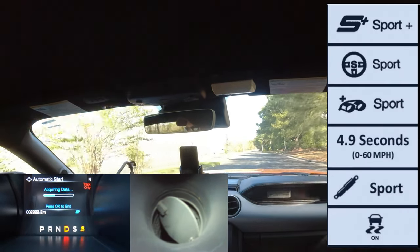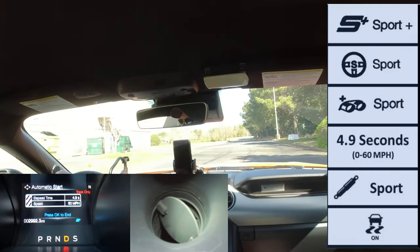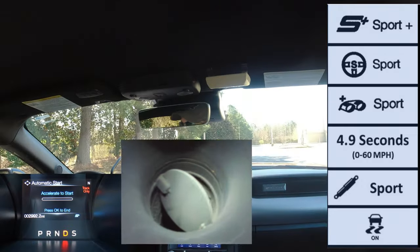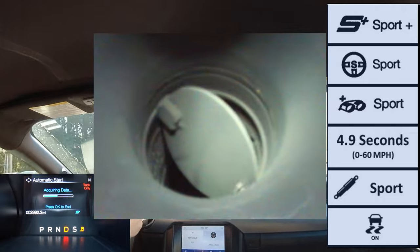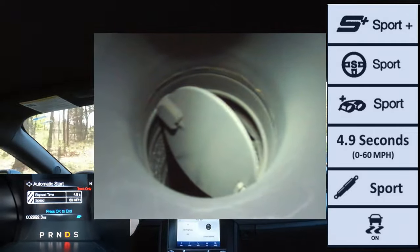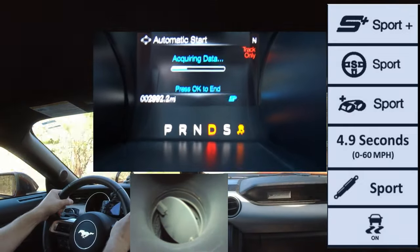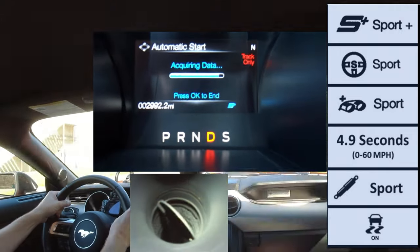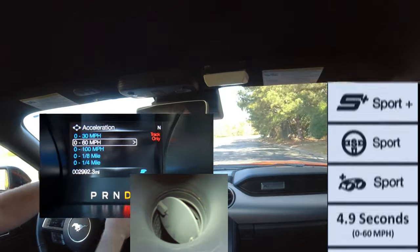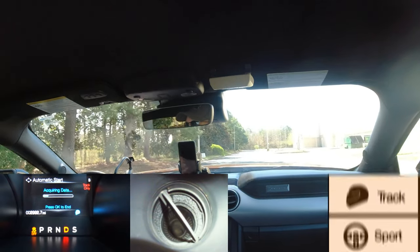Toggling to sport plus mode: steering is in sport mode for a stiffer, more precise feel; adaptive dampeners are in sport mode for a stiffer ride; and traction control is still on. The active valve exhaust butterfly valve opens a bit more for a deeper, sportier tone as you're driving. For powertrain response, sport plus mode gave very aggressive shifting and a better 0-to-60 time of approximately 4.9 seconds.